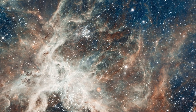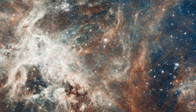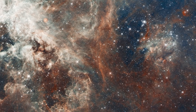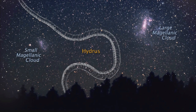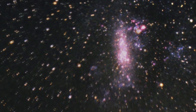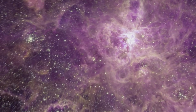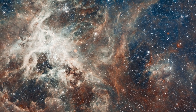In 2012, Hubble observed the stellar breeding ground 30 Doradus, which is also the brightest star-forming region in our galactic neighbourhood and home to the most massive stars ever seen. The nebula resides 170,000 light-years away in the Large Magellanic Cloud, a small satellite galaxy of our Milky Way. This image is a staggering 650 light-years across.